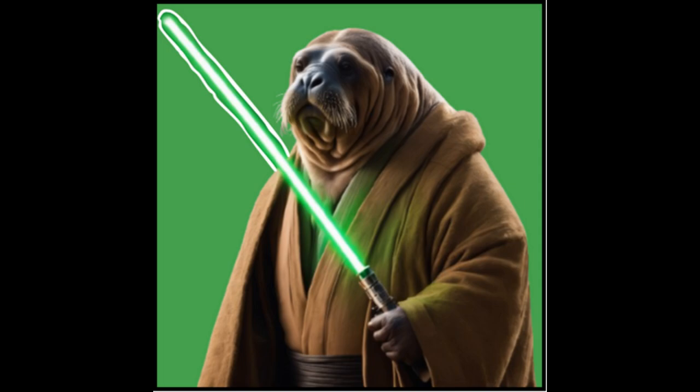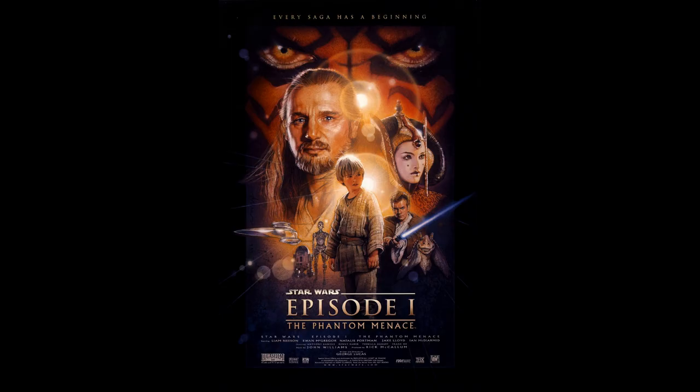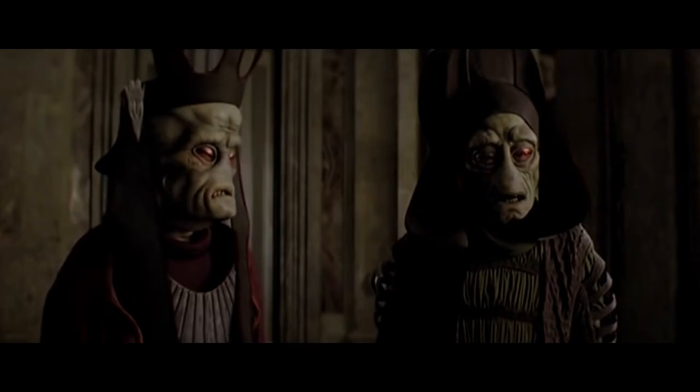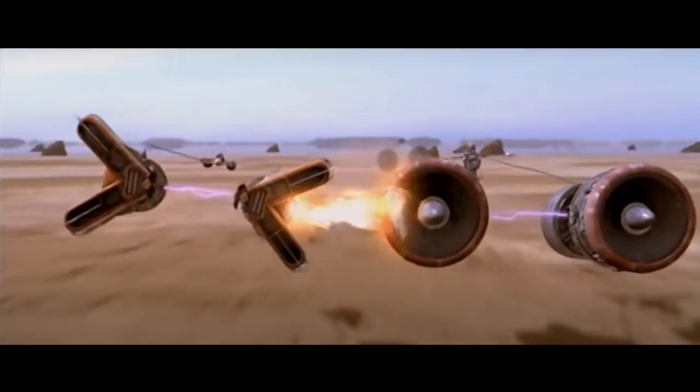What's going on guys, I'm the Walrus Jedi and in today's video I will be going over the Phantom Menace deleted scenes, determining which ones are worth watching and which should be used in an extended edition of the Phantom Menace if they were ever going to do that. If you like this kind of video then please consider liking and subscribing and hitting the notification bell for future videos on Attack of the Clones, Revenge of the Sith, and the original trilogy.